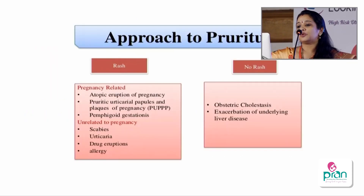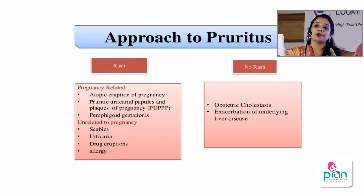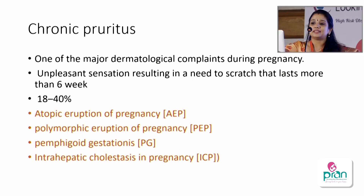Pruritus is a very burdensome symptom. We can classify it mainly into pruritus with rash and pruritus without rash. Pruritus with rash is mainly dermatological — three are very important: atopic eruption of pregnancy, pruritic urticarial papules and plaques of pregnancy (PUPPP), and pemphigoid gestationis. There can also be scabies, urticaria, and insect bite reactions. Pruritus without rash is mainly intrahepatic cholestasis of pregnancy, a major dermatological complaint in pregnancy.